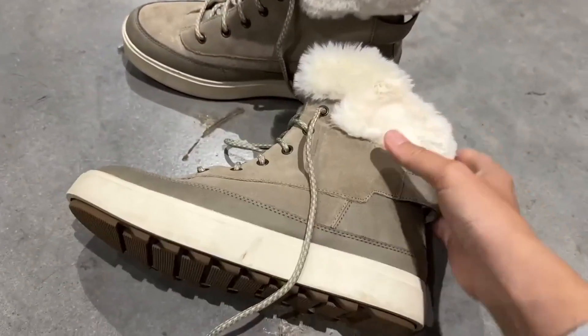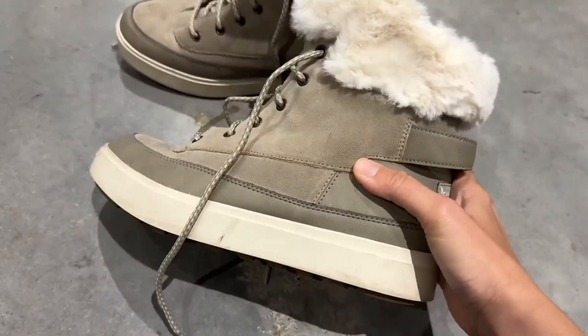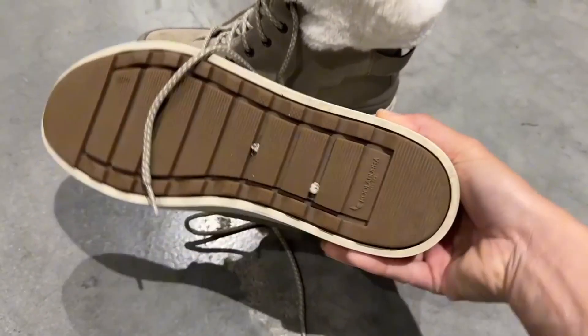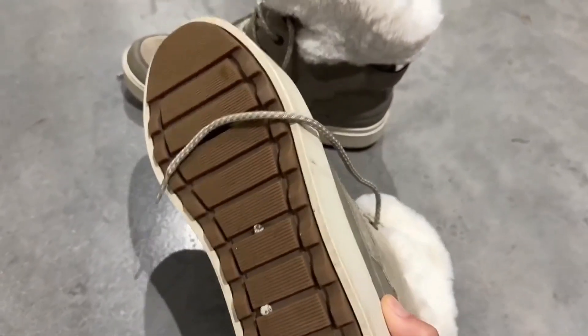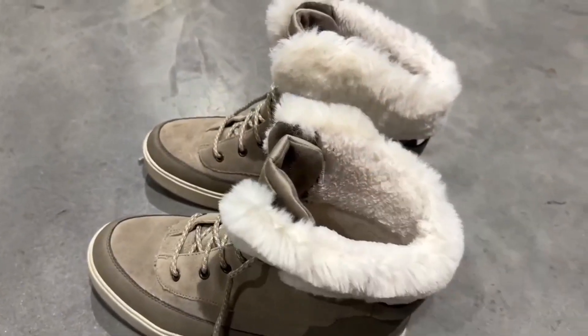I did a ton of walking while I was there and I was surprised at how comfortable they were. It's just a normal walking shoe and you can see the bottoms are still in really good shape. I walked all day every day for like four days straight, and I'll show you what it looks like on my foot.